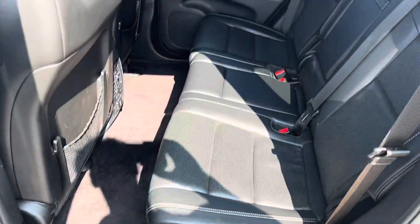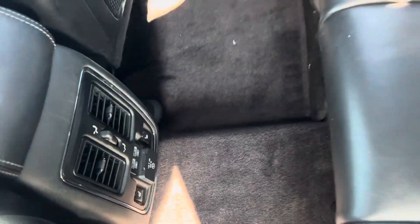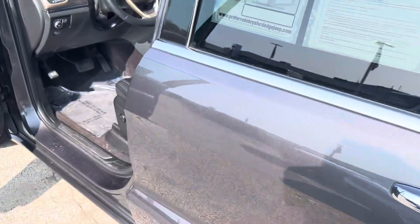Let's get a shot of the interior. She's wrapped in leather, plenty of legroom, no rips or tears. We have a couple USBs, and the seats in the back are heated. There's also a household outlet back there — maybe plug in a laptop.